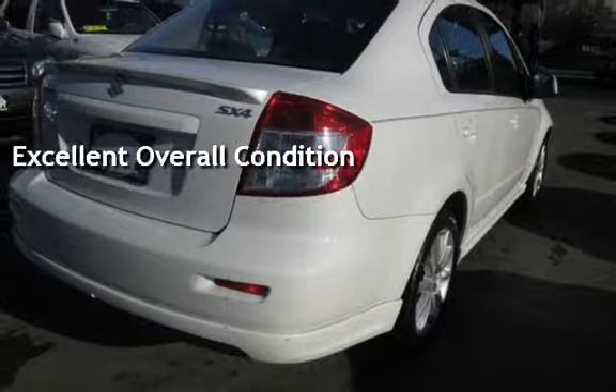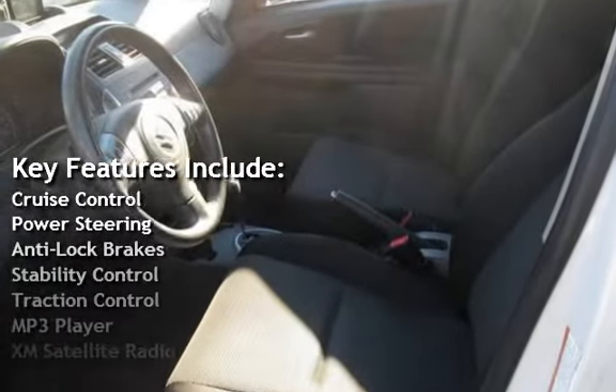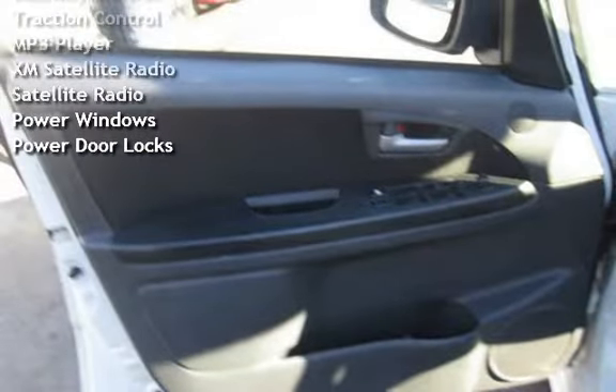Key features include cruise control, power steering, anti-lock brakes, stability control, traction control, MP3 player, XM satellite radio, satellite radio, power windows, and power door locks.